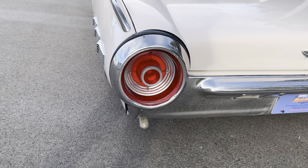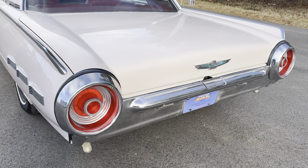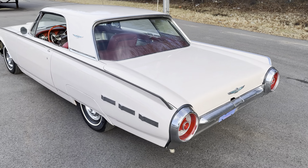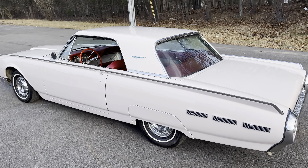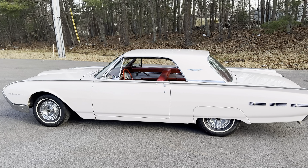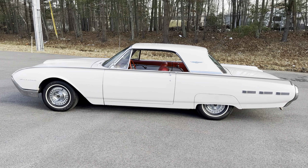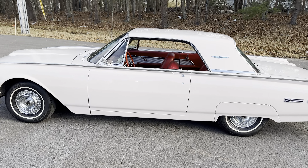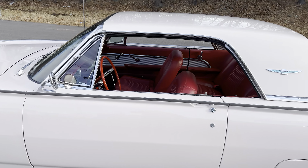Those jet-thrusting tail lights — I just love that. It was the jet age after all. Ford sold a lot of these Bullet Birds: 78,000 in particular, I think in 1962. 78,000 is certainly nothing to sneeze at, but you can see why — it's a real pretty car.